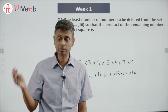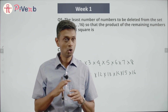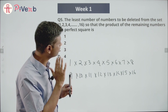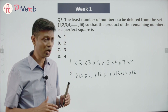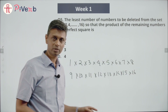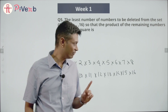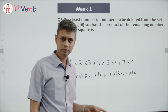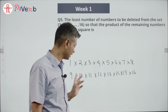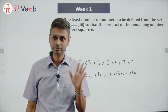If you remove some numbers, I want to think whether the product will continue to be a perfect square. So I want to remove the least number of numbers. Think about it: if I delete everything except 1, I'll have a perfect square. If I delete everything except 4, perfect square. Everything except 9, perfect square. So I can delete 15 numbers and have a perfect square.